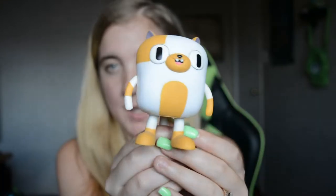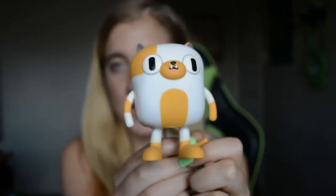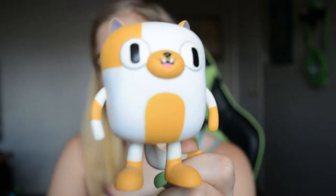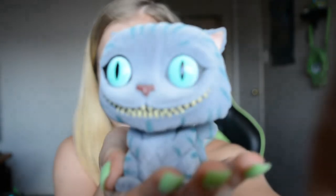Alright, last six! So this is Cake — Cake from Adventure Time. My bad, from Adventure Time. She is like the opposite gender version of Jake.